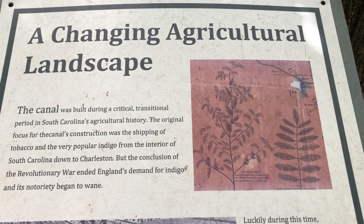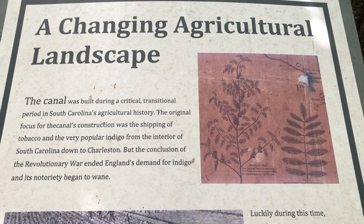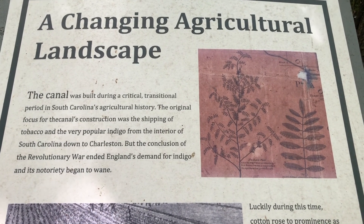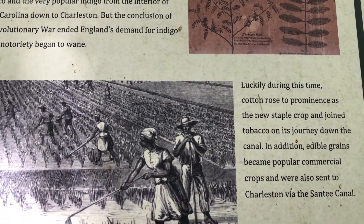The canal was built for a very specific purpose: to transport cash crops like indigo, tobacco, and cotton from the upstate in Columbia to Charlestown.